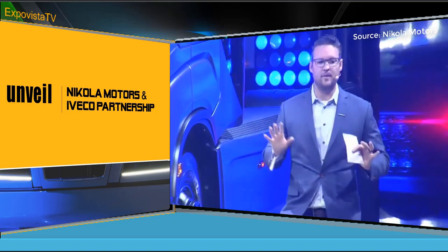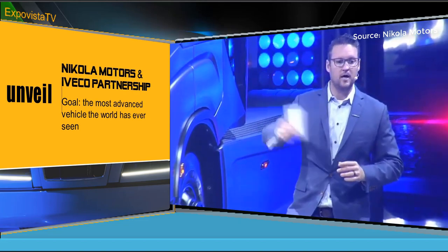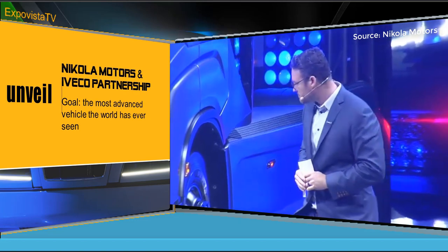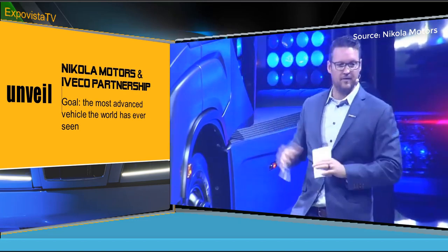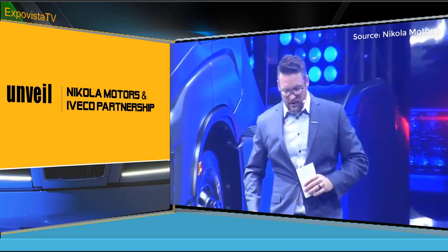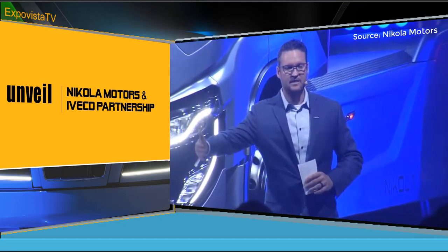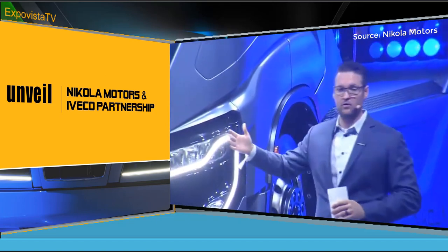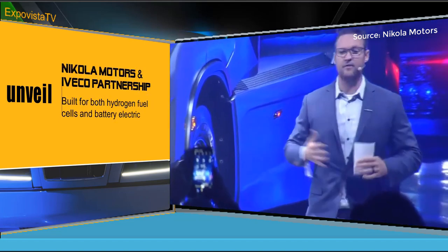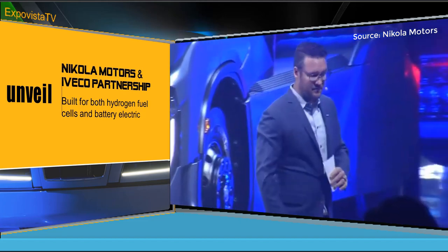Tomorrow we'll be opening this truck up for everybody — all the media — to see. This is truly not just the truck we unveiled at Nikola World; this is 15 steps past that. That means we're going to be delivering a battery electric truck and a fuel cell truck years ahead of the schedule that everyone thought. In 2021, you'll have the ability to take delivery of the Nikola trucks — we have some incredible customers here that have already placed orders. And shortly thereafter, you'll have the ability to take delivery of the hydrogen trucks.